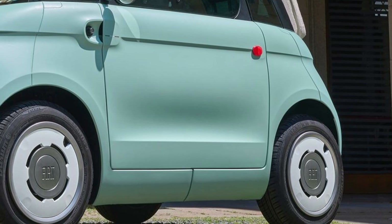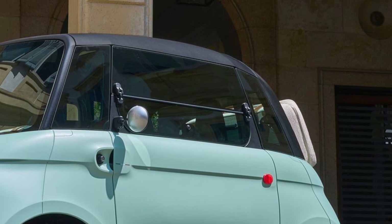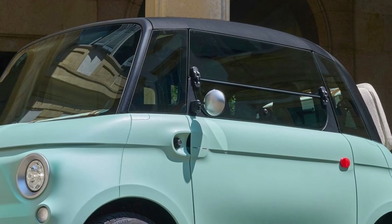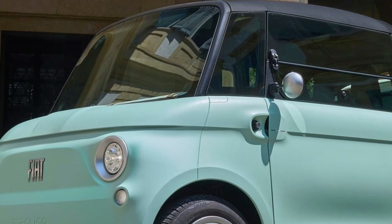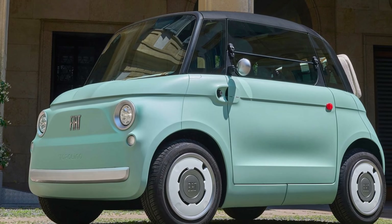The 2025 Fiat Topolino is powered by an electric motor designed for short commutes and city driving. It has a modest range of around 60 miles, and its small battery makes it highly efficient for daily use.